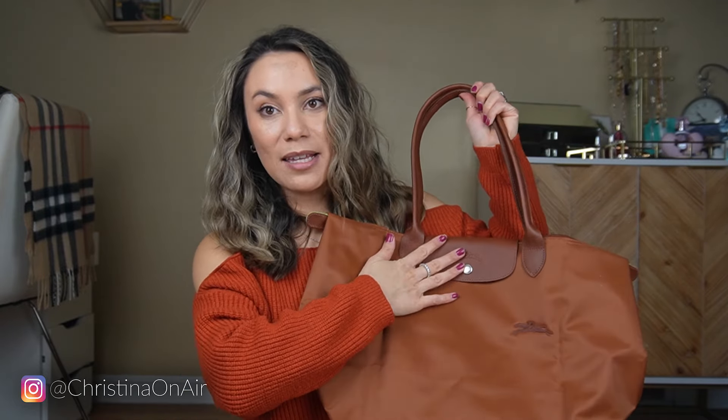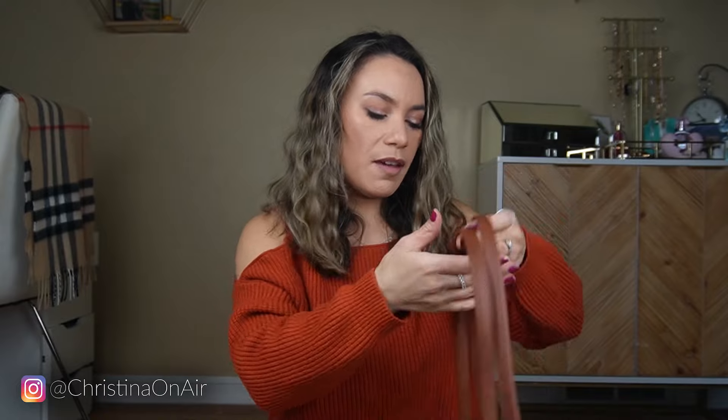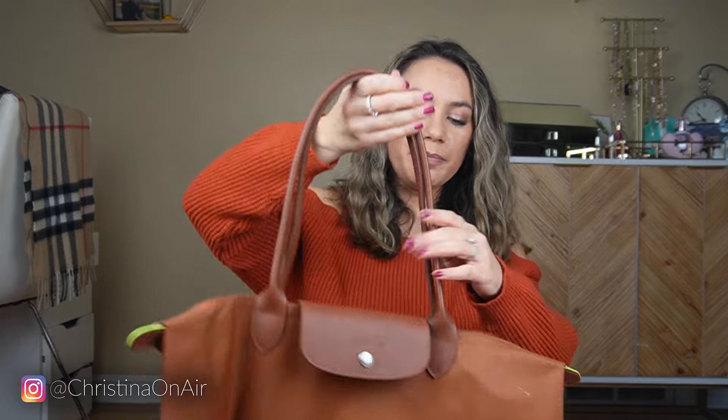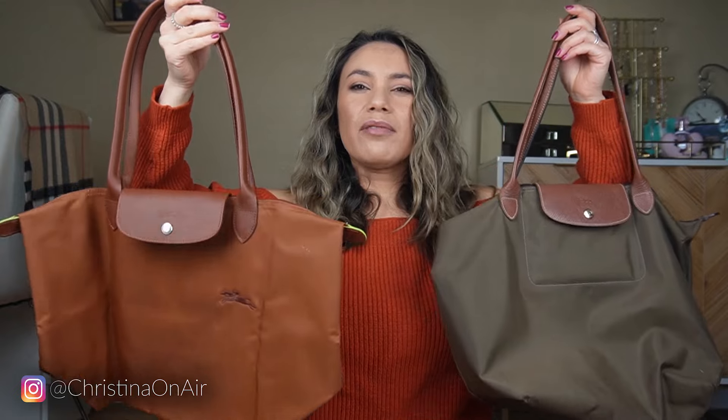So when that zipper broke, I decided I want another tote bag from Longchamp — a large one. I actually thought this was a medium size. I linked my husband Chris the tote bag I wanted, not realizing until Christmas morning that I had linked him the medium size. They come in small, medium, and large, but on the description it doesn't say large. So we had to exchange it for this full size version.